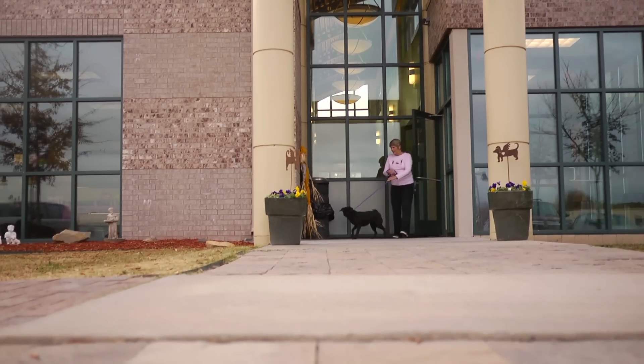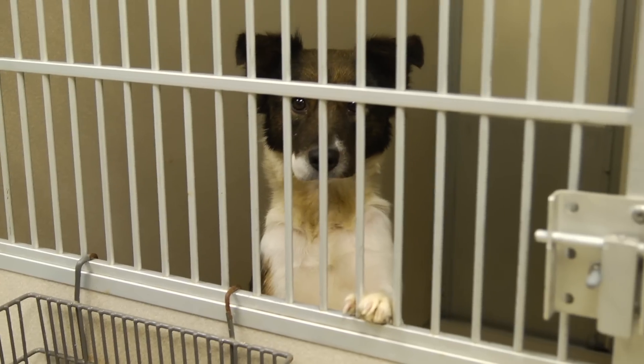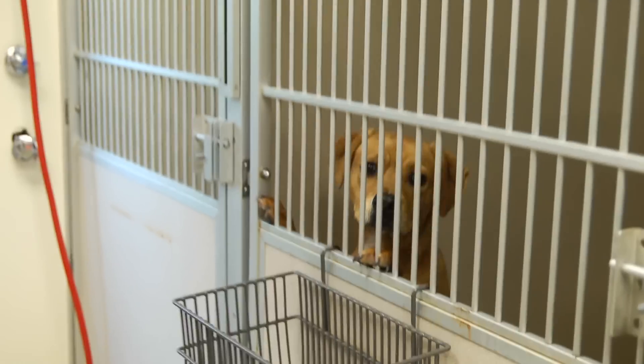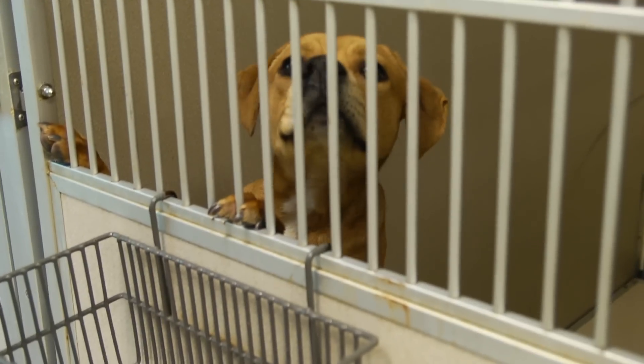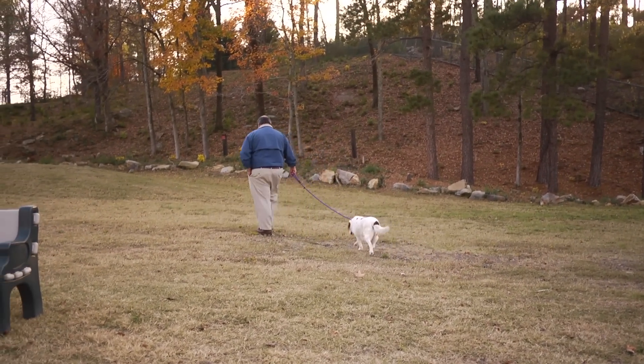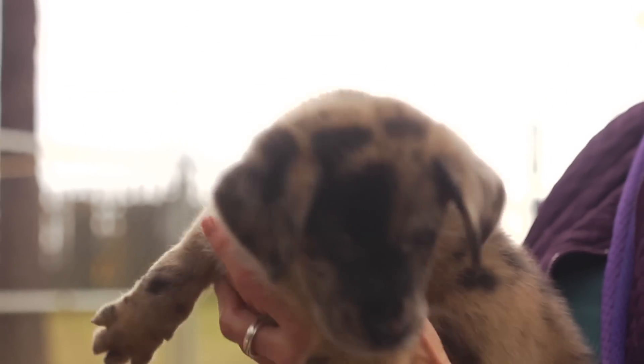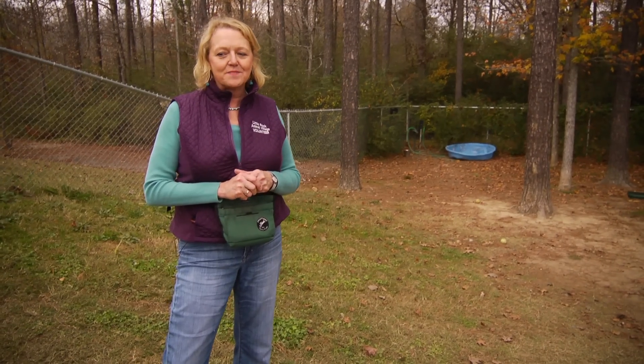When you bring a new pet home, you want to maintain a routine. Especially if you had a routine with your existing pets, make sure they don't feel forgotten or left out — give them the same amount of attention, give the new dog attention, avoid any jealousy, and just give everybody some time to adjust.